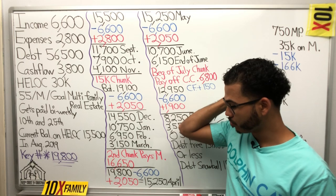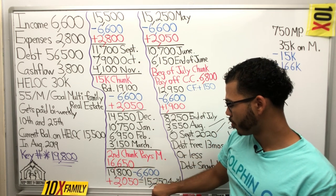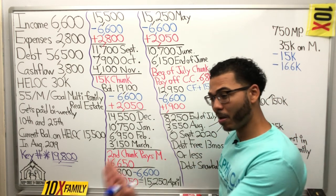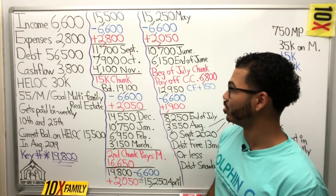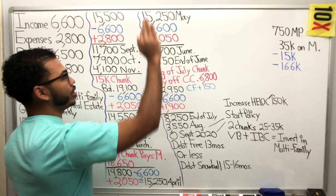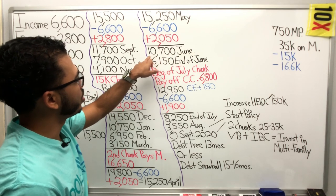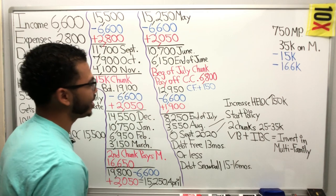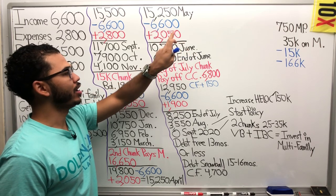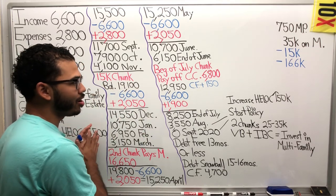With the mortgage paid off, expenses drop. For April, income goes in and reduced expenses come out — balance at end of April is $15,250. April 2020, the mortgage is paid off. Do the math: starting September 2019, that's pretty impressive. Directing attention to the top of the board — going into May with $15,250 balance, income of $6,600 in and $2,050 out. Balance end of May around $10,700; end of June around $6,150.